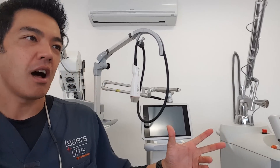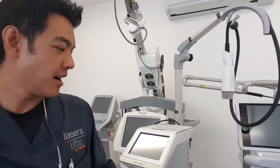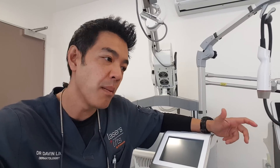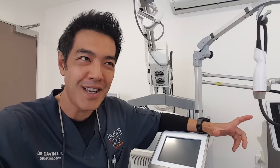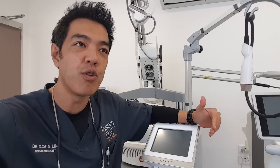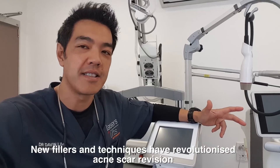Hey guys, Dr. David Lind, board-certified laser dermatologist. Today we'll be talking about acne scar revision, but I won't be talking anything about lasers — so no lasers at all in this talk.